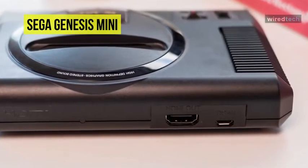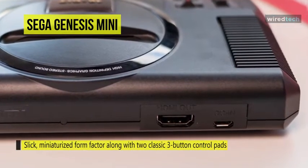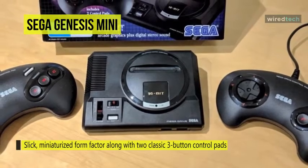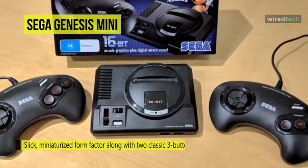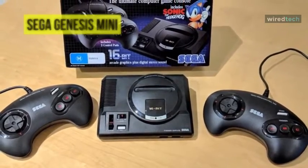This console returns in a slick miniaturized form factor along with two classic three-button control pads. The game pads are designed like the original Genesis controllers, with the same matte black plastic bodies in the same fat croissant shape. This console is designed to deliver quality as only a first-party product can.